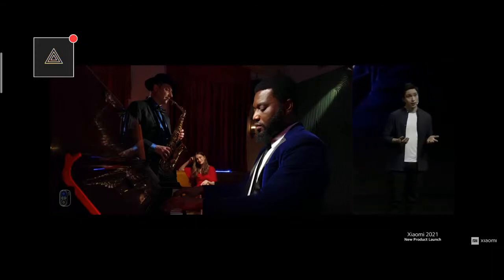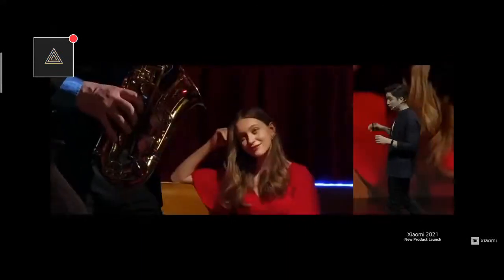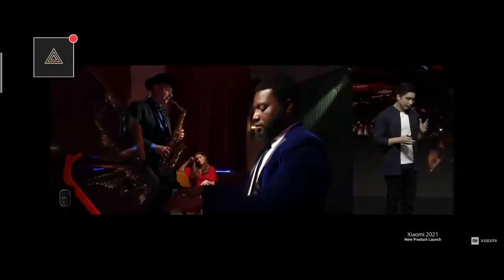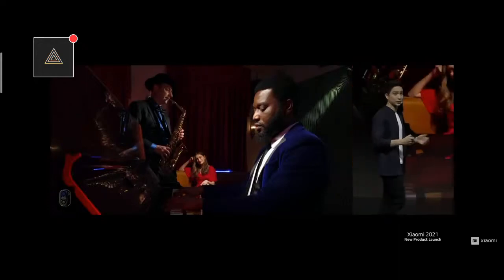For instance, not only can you get a crystal clear shot of the pianist here, but also the saxophone player. And if you zoom in on another section, you can even see this audience member checking out that sax player. Photography, at the end of the day, is just another form of storytelling. Mi 11i doesn't just take photos — it tells a story.